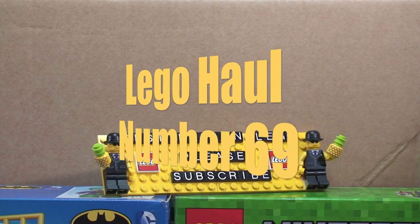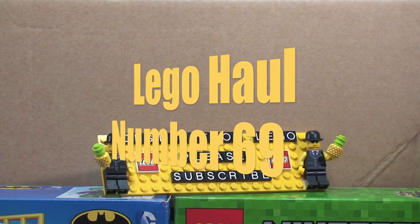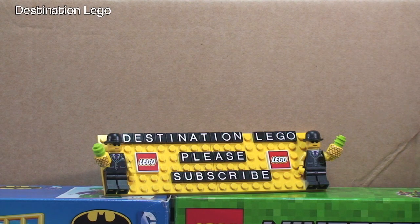Hello YouTube and welcome to Destination LEGO, and yes it's that time of week again — it is Destination Sunday LEGO haul time!